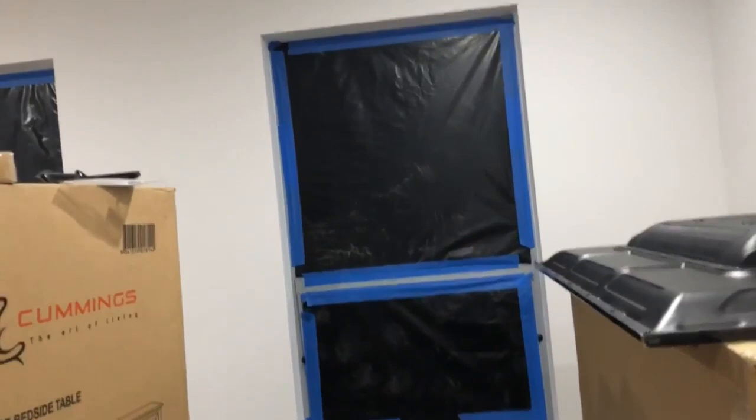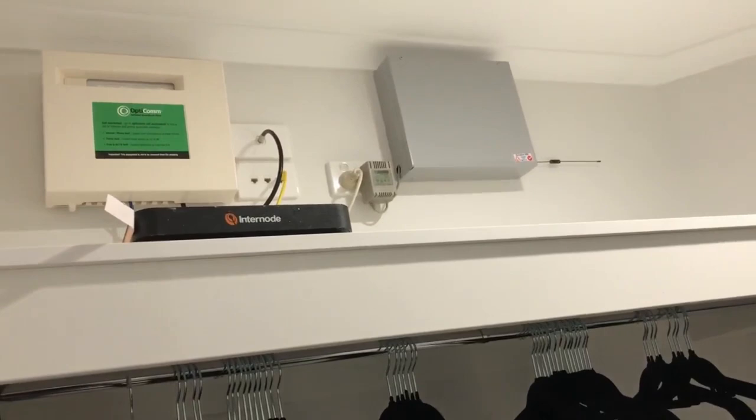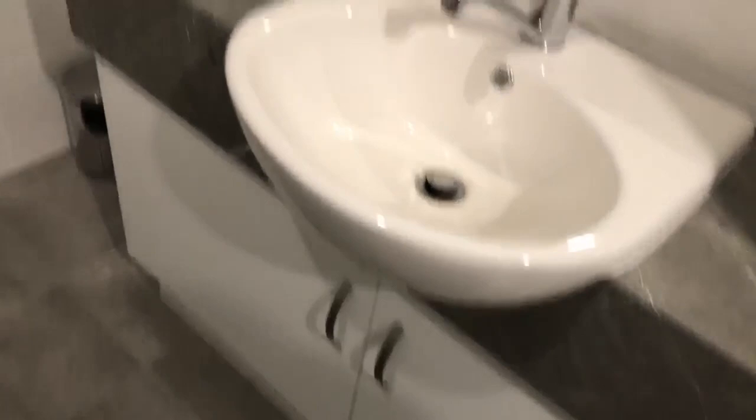Into my walk-in wardrobe — I've got the pesky little system up here for the alarm, internet, and Opticom. I didn't really want this in my wardrobe because I wanted to fit it out one day, but it was all supposed to go in the hallway closet and ended up in here instead. I've just put my coat hangers and bedding in here. Here is my bathroom — we're still under construction in here, pretty standard, and I had heat lights installed as well.